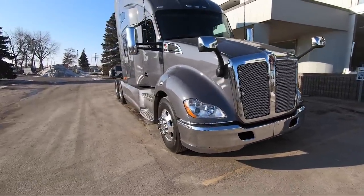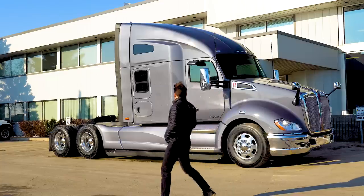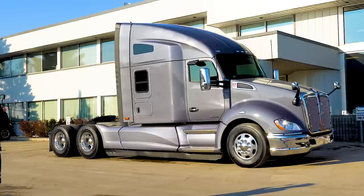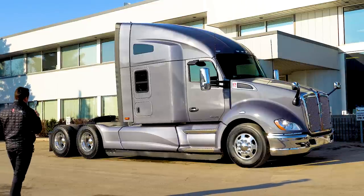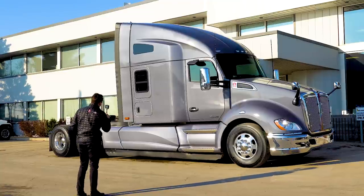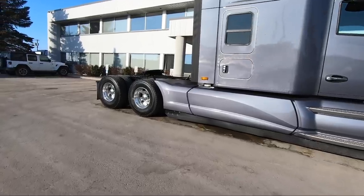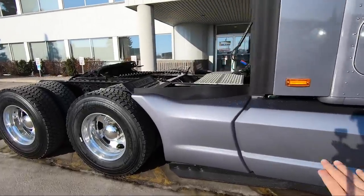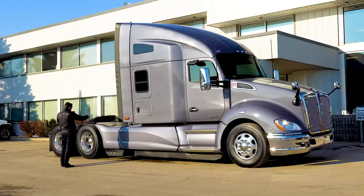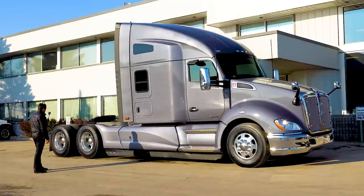Let's get into the details on this truck. This is a 244-inch wheelbase T680 with a 76-inch higher bunk sleeper — the condo, the tall sleeper. Something really neat about this truck: we don't do this very often, especially on our stock trucks. Bringing in a custom unit like this, we have the full chassis fairings. With the full chassis fairings, you have an optional spot for steps. We have the steps on the other side; this side is full painted chassis fairings, so it looks really sharp.